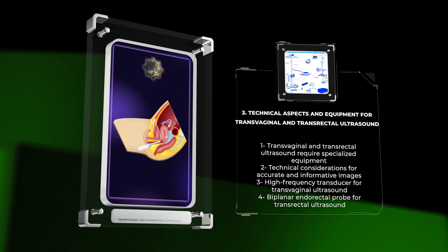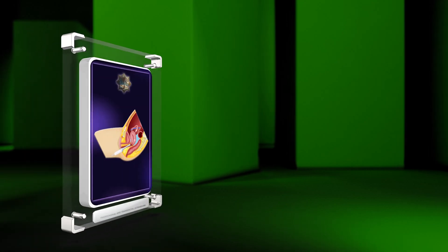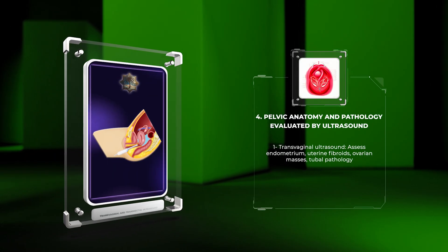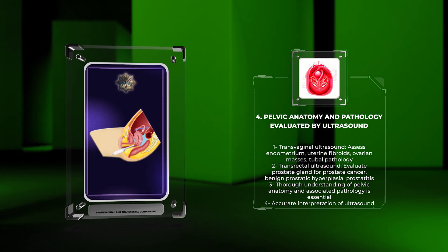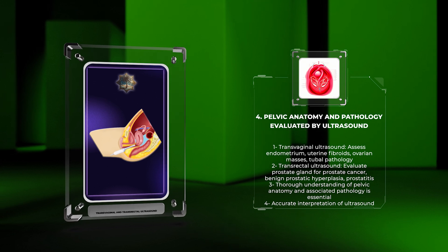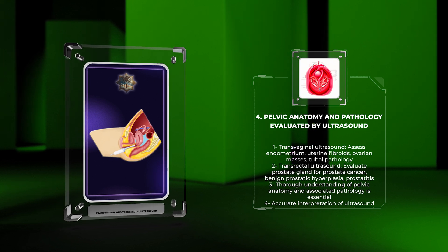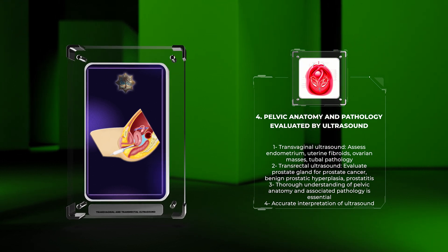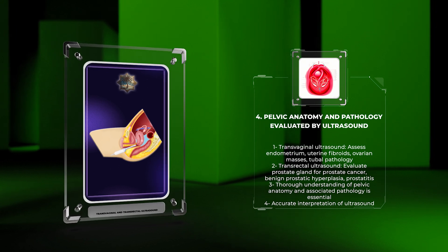Understanding the technical aspects and appropriate utilization of equipment is crucial for obtaining accurate and informative images. Transvaginal and transrectal ultrasound allow for detailed evaluation of various pelvic anatomical structures and pathological conditions. In women, transvaginal ultrasound assists in assessing the endometrium for abnormalities, detecting uterine fibroids, identifying ovarian masses and tumors, and investigating tubal pathology. Transrectal ultrasound plays a significant role in evaluating the prostate gland for prostate cancer, benign prostatic hyperplasia, and prostatitis in men. A thorough understanding of pelvic anatomy and knowledge of the associated pathology are essential for accurate interpretation of ultrasound findings.